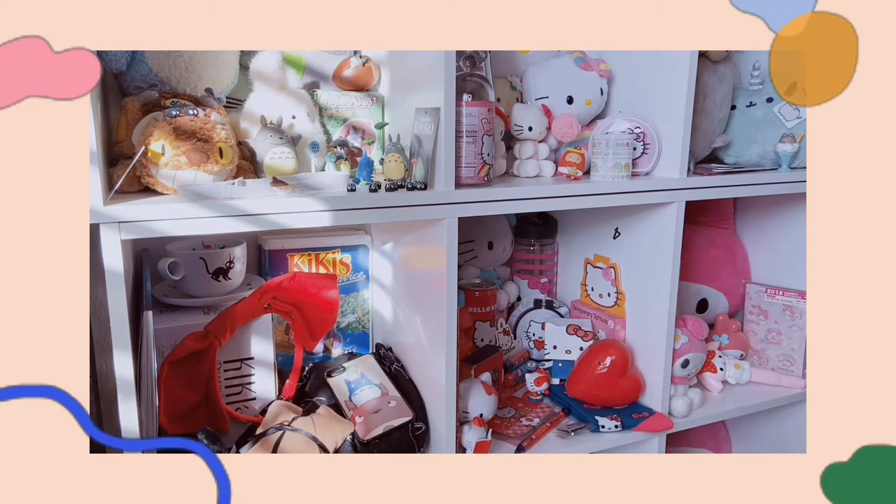A ton of kawaii plush of all different types. I have Sanrio, I have some Sanrio, I have just a mixture of very, very cute stuffed animals. So if you are a plush collector, or you just like anything cute, keep on watching the video.